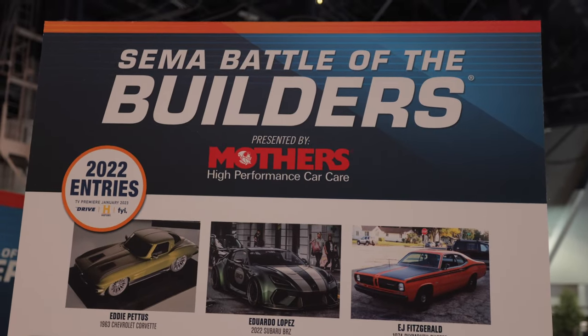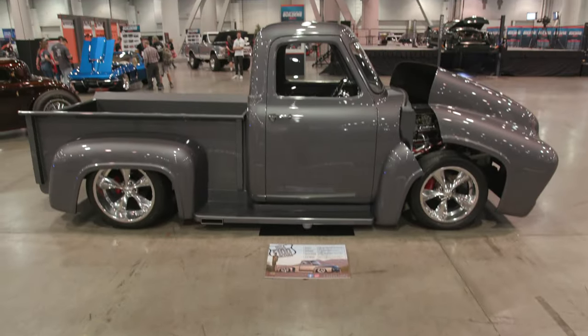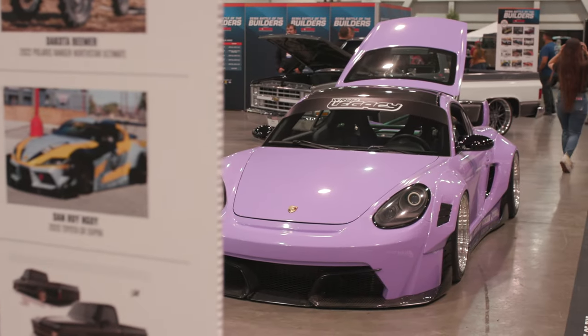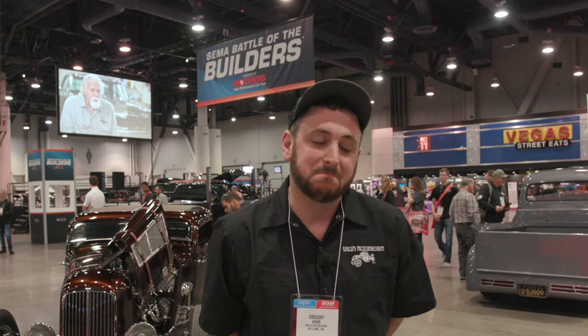Both of these vehicles are entered in Battle of the Builders. Behind us is Battle of the Builders and Young Guns — anyone 29 years and younger was chosen to build custom vehicles to enter in the SEMA show from all over the country. Today at 1:30 they'll be announcing the top 40 builders at SEMA, so hopefully we'll be in the show.